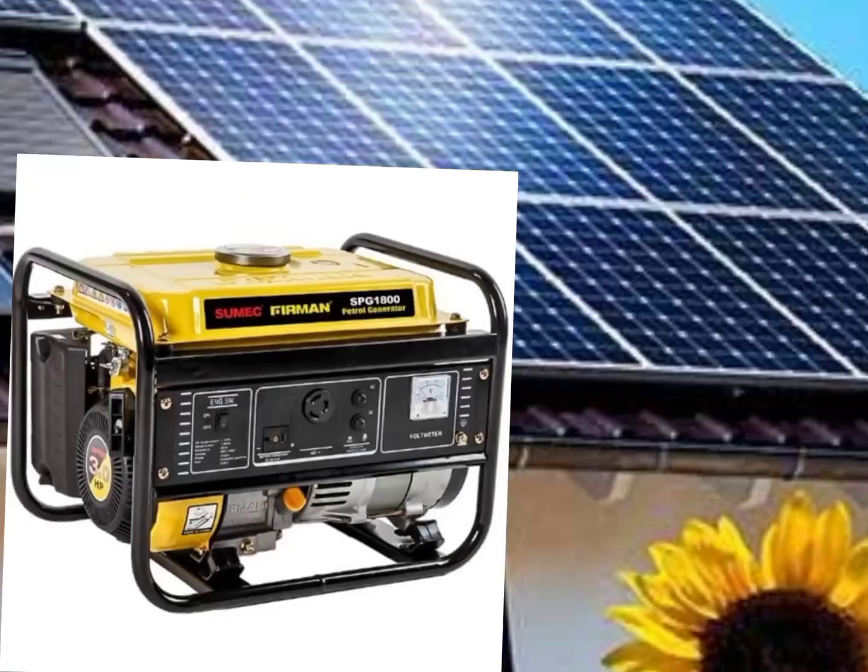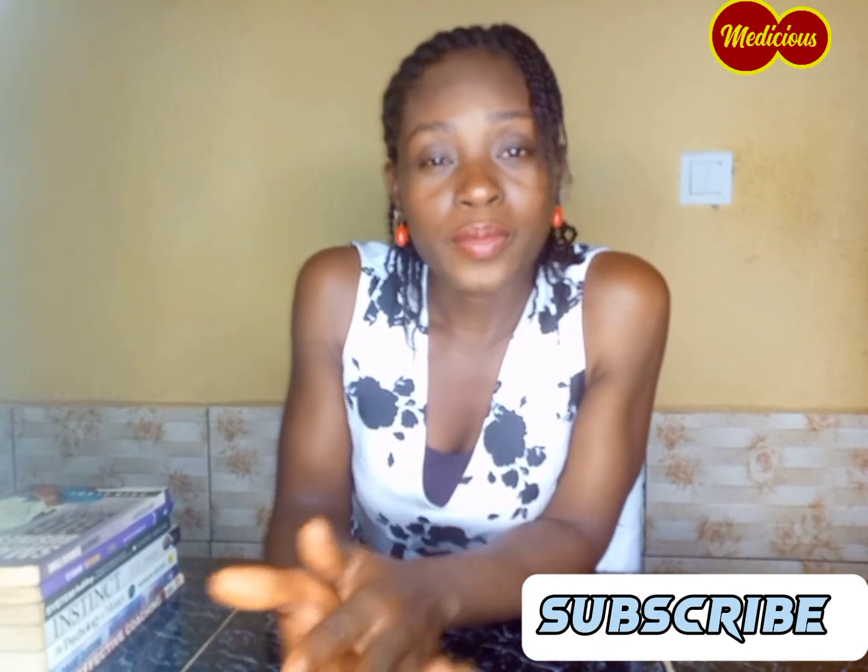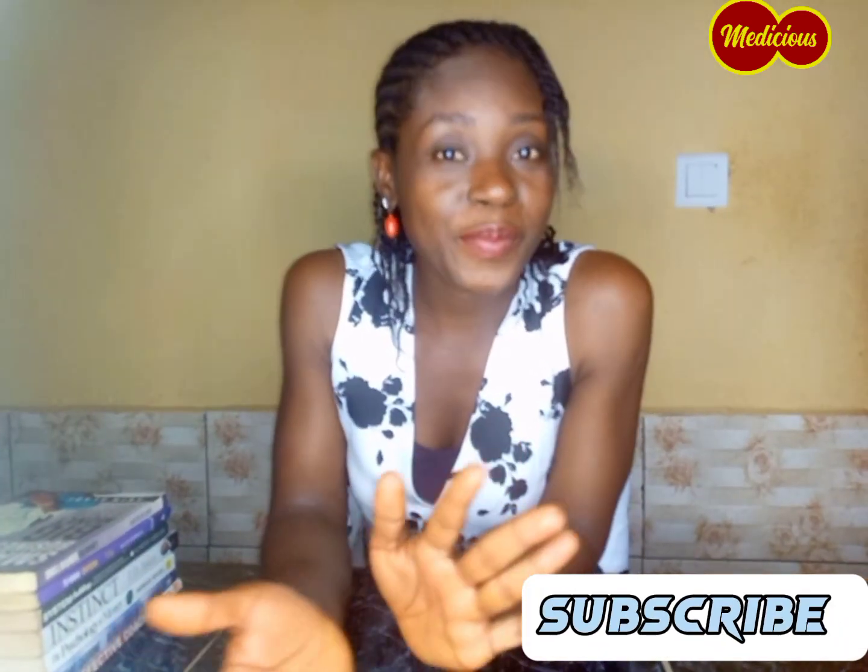Essential tool number five: an alternative energy source. As a restaurant owner, you don't want your freezer to go out of power. So you want to ensure that you have an alternative power source so that the products stored in the fridge can always remain fresh all day. Ensure that you always have an alternative power source so you can keep all those items stored in the freezer fresh.